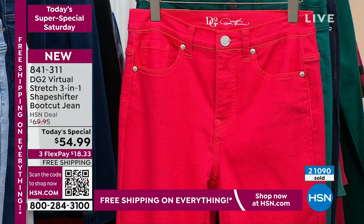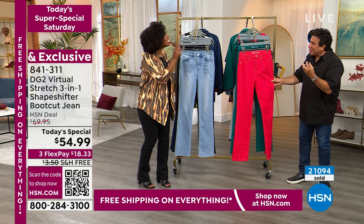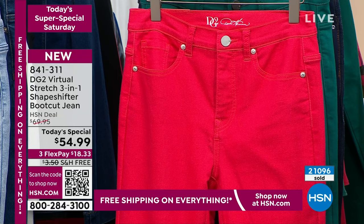If you Google Pantone color of 2023, Viva Magenta will come up. People were asking — is it more red, more pink? I'd say it's like a fruit punch. It's got a pink undertone. It's not a traditional magenta that's deep purple-y pink — it's more on the pink-red side, but really beautiful and rich.